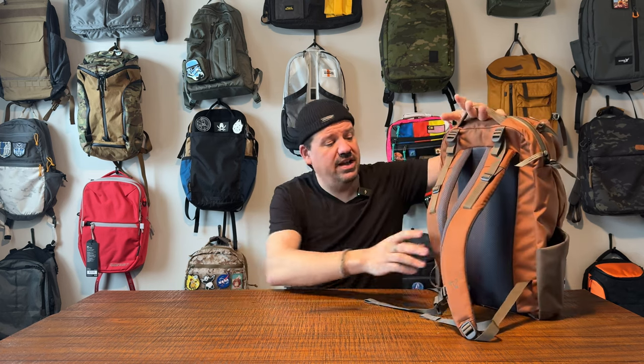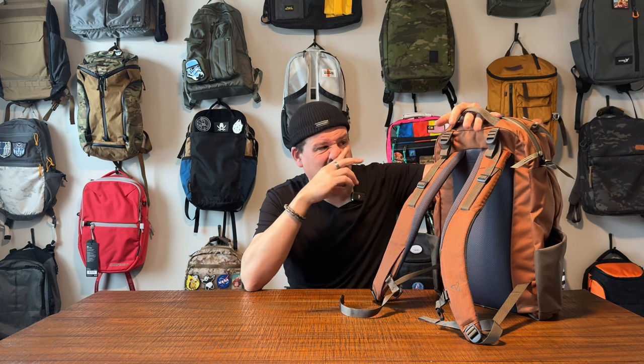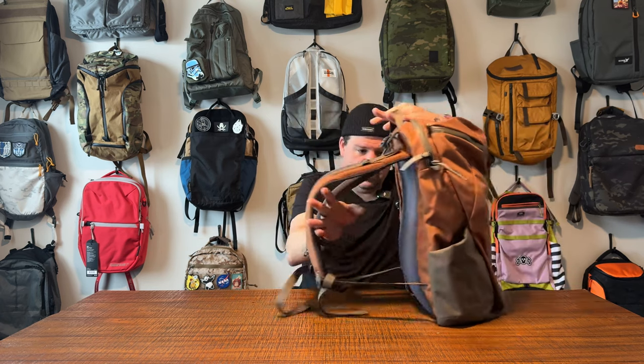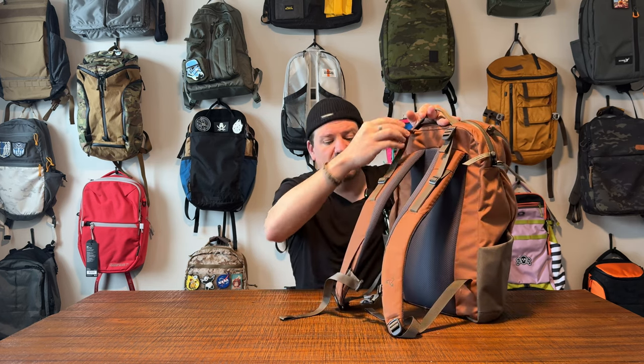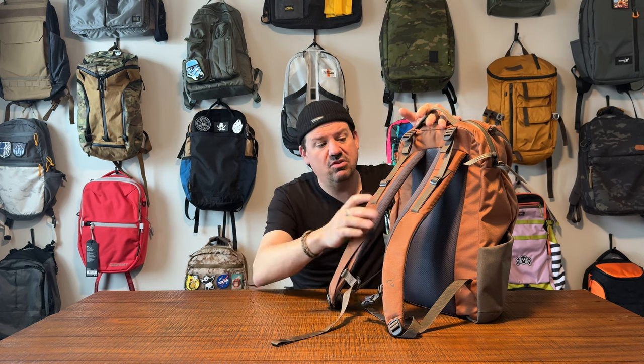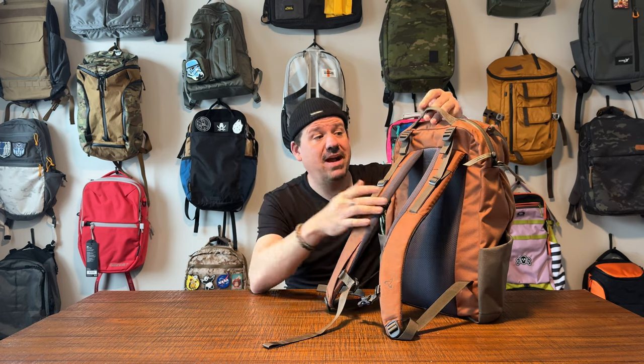You can't talk about the exterior without talking about the harness. Is this Mystery Ranch's best harness? No. The best harness is the Futura harness that is removable, adjustable, sizable, etc. This is a good harness, though. It's very comfortable. You have a very nice back panel, load lifters, and a Duraflex sternum strap - you've got everything that you could possibly need. At the end of the video, as always, I'll wear this bag for your enjoyment.